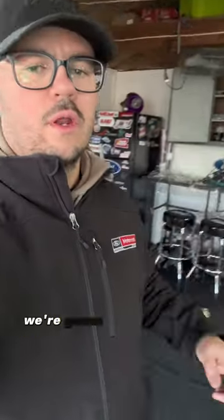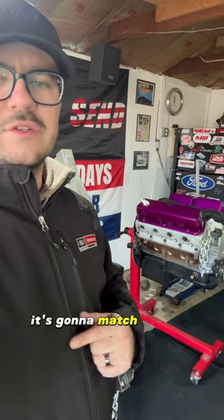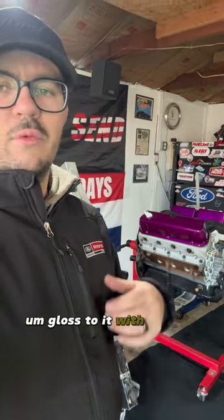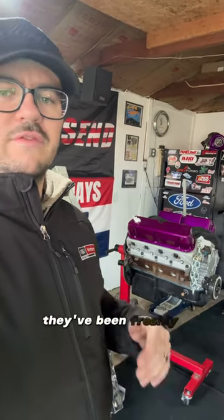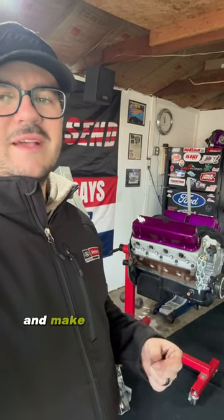Alright guys, so today's the day — we're gonna go get the 408 all painted. The block's gonna match the roll cage, so it's gonna have that black gloss with the red sparkle in it as well. We're also gonna pick up all the engine parts today too; they've been freshly powder coated. So eventually we're gonna be able to start putting this thing together and make something out of it.